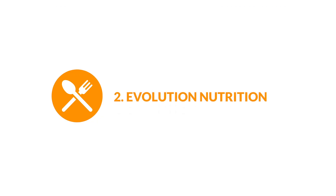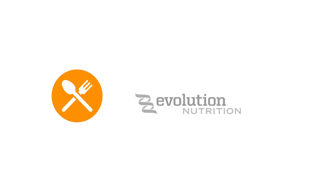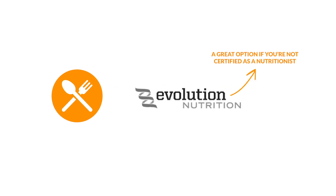2. Evolution Nutrition. Thanks to our integration with Evolution Nutrition, you can also send clients pre-built meal plans from the Evolution Nutrition catalog, or meal plans built by you using Evolution Nutrition. It's a quick and easy way to help your clients make better choices for what they eat.